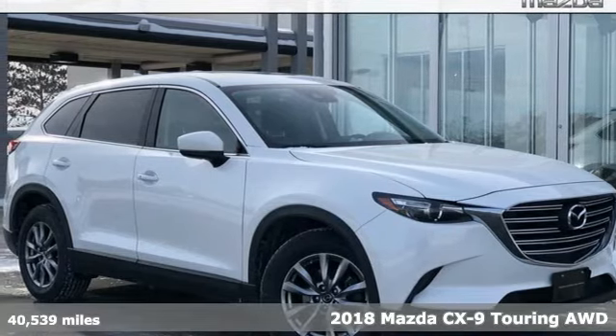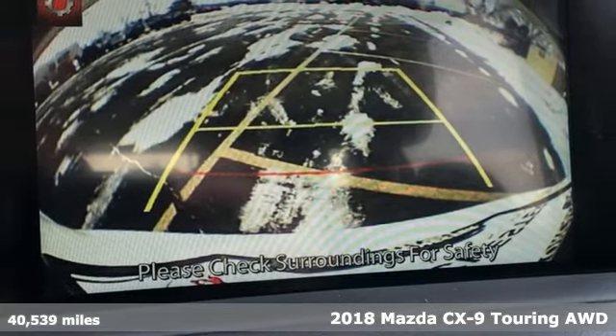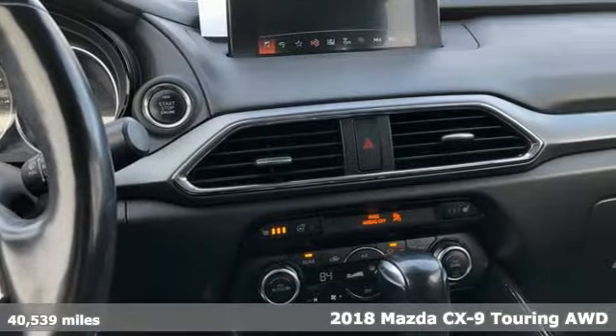Here's a 2018 Mazda CX-9. In your quest for the perfect 3-row SUV, you'll find the CX-9 under the fun-to-drive category.